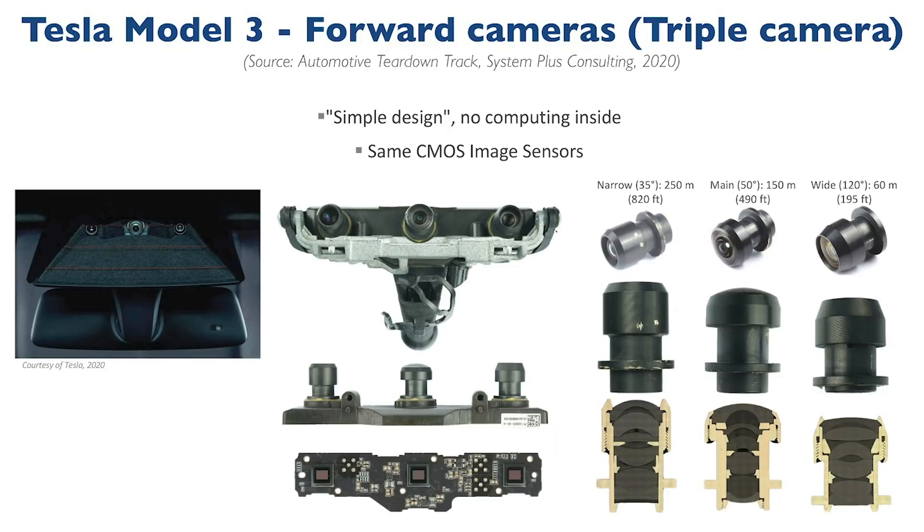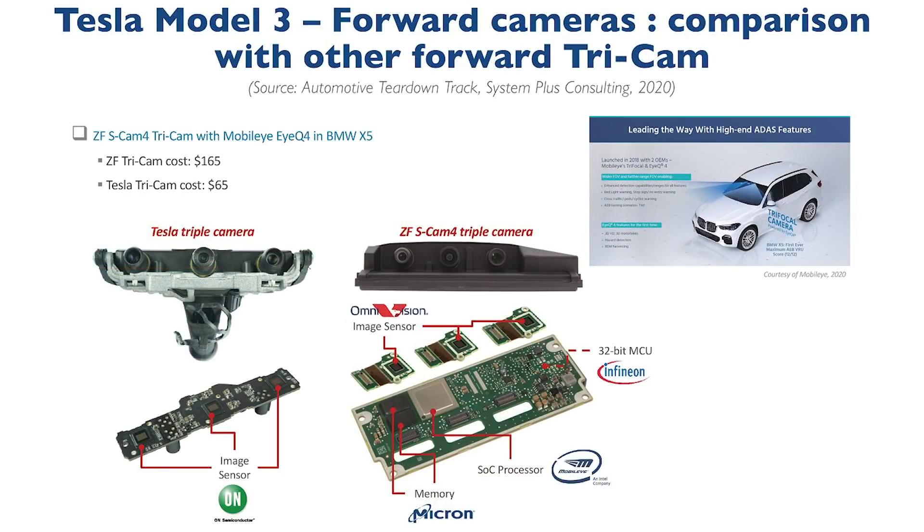For more context, let's compare this to a tri-cam module designed by ZF, which is used by BMW in their X5. Their S-cam 4 uses Mobileye IQ4 vision processors, but this has an estimated cost of $165, according to System Plus. Tesla's tri-camera is estimated to be $65 — or $100 cheaper — per unit.